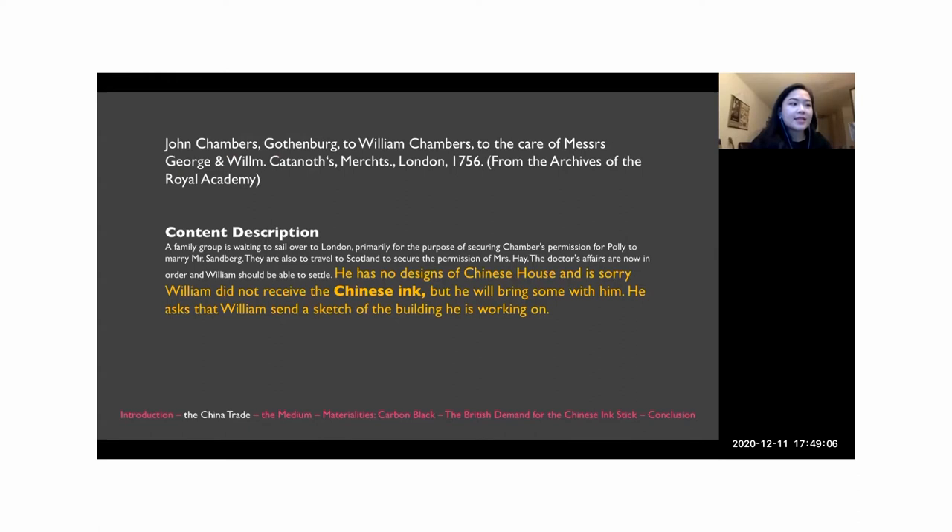Although it is difficult to pinpoint when Chinese ink sticks began traveling to Britain, archival sources of the China trade offer clues to the patterns of exchange. Western supercargos who participated in trade with China since the 18th century had a private trade allowance, providing individual merchants the opportunity to earn money on a private basis. In a letter written in 1756 by John Chambers, a British merchant, to his brother — the acclaimed architect Sir William Chambers, who famously designed the Chinese-inspired great pagoda at Kew — Chambers promised to send his brother Chinese ink sticks via the lucrative private trade system.